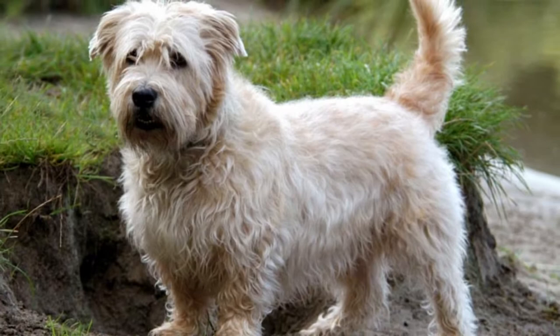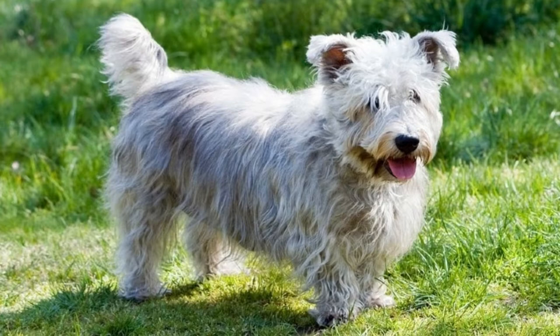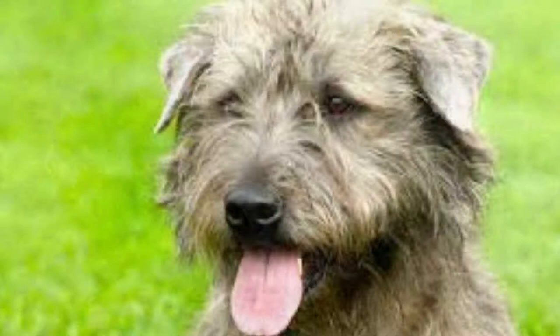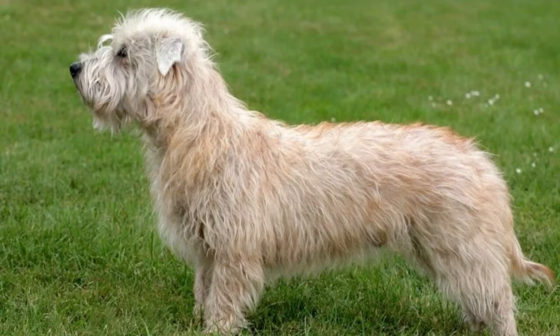Growing up in the hills of Wicklow County, south of Dublin, this dog was bred as a badger hunter and general farm dog and companion. But unlike many other terriers, its natural instinct is to pursue the prey silently instead of alerting its owner with loud barks. It was first recognized by the American Kennel Club in 2004.